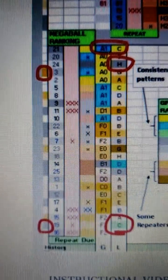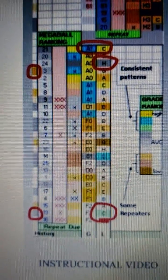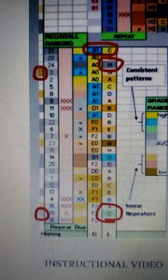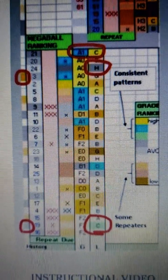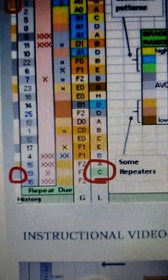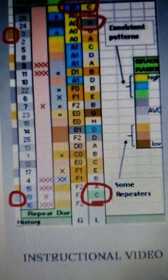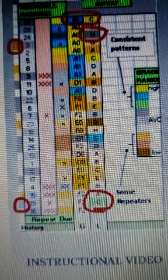21 was the top-ranked megaball. 24 was the strongest of the A0 due, as indicated by the gray color in the L column. Same goes with 19 for the repeaters. The green color in the L column indicated that it was the best number.